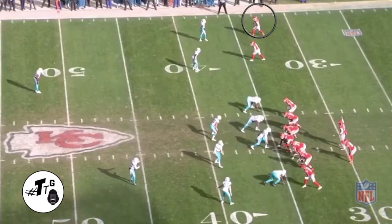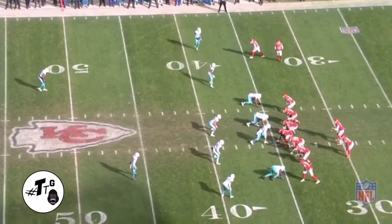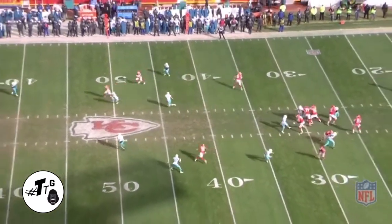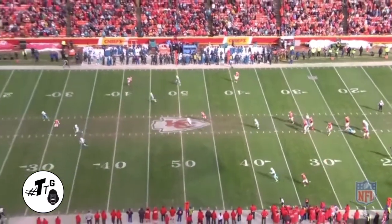Trey tight at the X. They send Hill in motion to see if it's man to man — it's not, so it means it's some type of zone. Now he has the green light to run a post, and the middle of the field is wide open against the cover two.